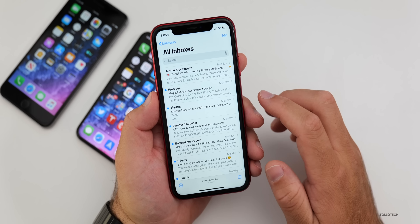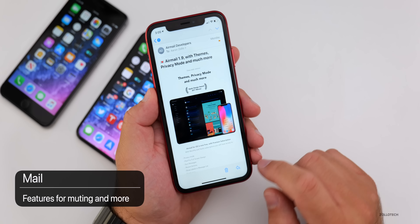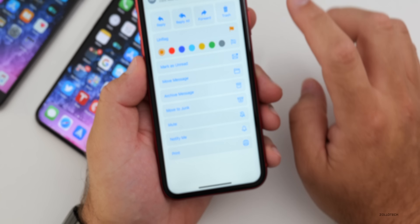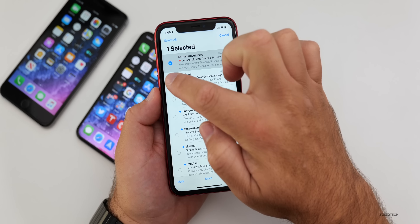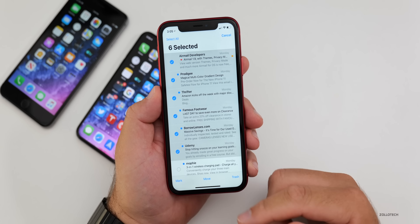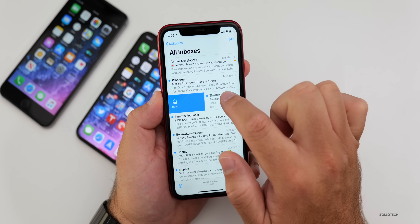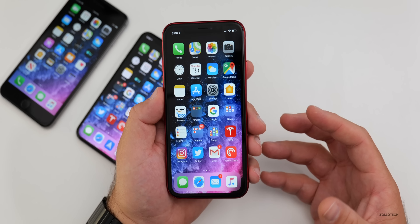Mail gets a meaningful update with features we haven't seen before in the native app. There are new flag colors, the ability to mute emails, and a notification option. My favorite addition: when you hit Edit on the main screen, you can tap one email and then scroll your finger up or down to quickly select or deselect multiple emails. You can select all and delete everything. Swiping right also gives more options for flag, archive, or unread — a lot of little enhancements I've wanted for years.